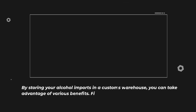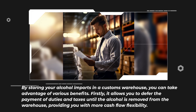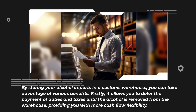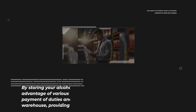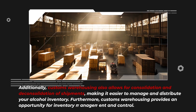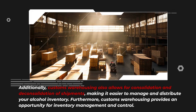By storing your alcohol imports in a customs warehouse, you can take advantage of various benefits. Firstly, it allows you to defer the payment of duties and taxes until the alcohol is removed from the warehouse, providing you with more cash flow flexibility. Additionally, customs warehousing also allows for consolidation and deconsolidation of shipments, making it easier to manage and distribute your alcohol inventory.